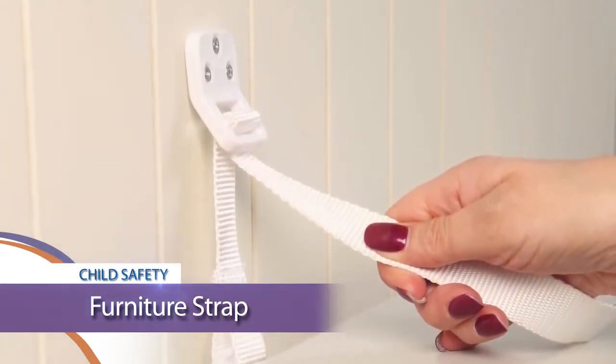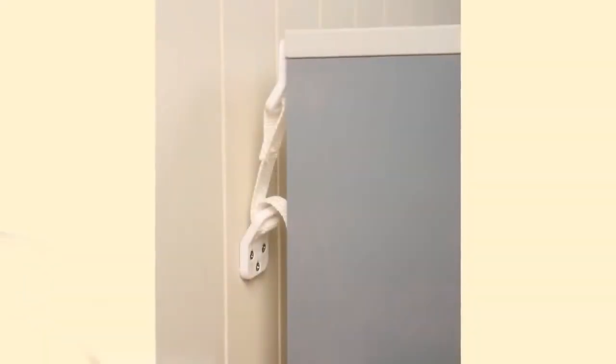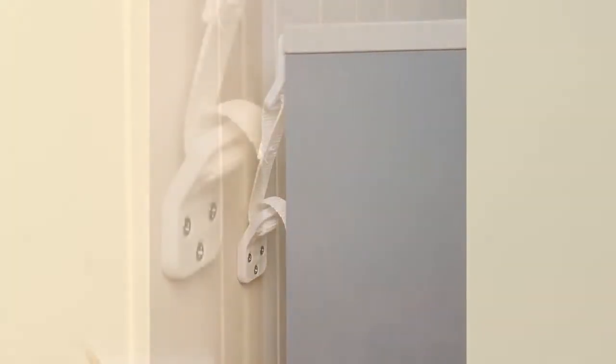For use on bookcases, dressers, display cabinets, and many more. With just a few screws, the strap easily attaches from the furniture to the wall.